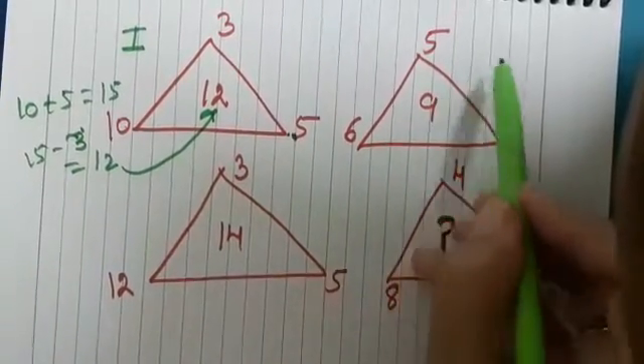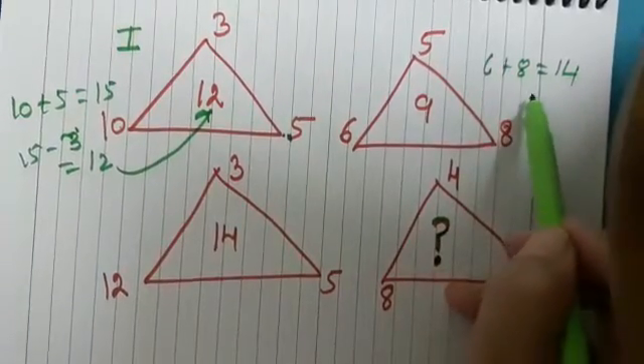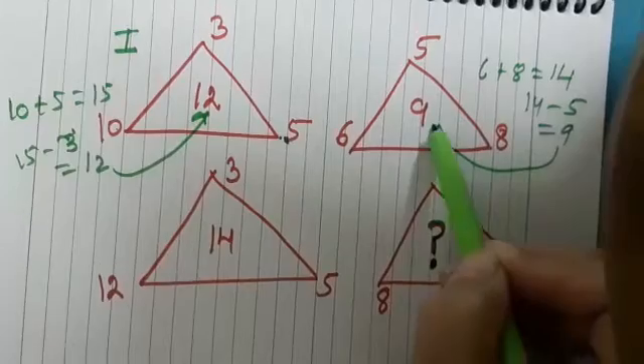Now observe the second triangle. 6 plus 8 gives us 14, and 14 minus 5 is 9, and we have 9 here.